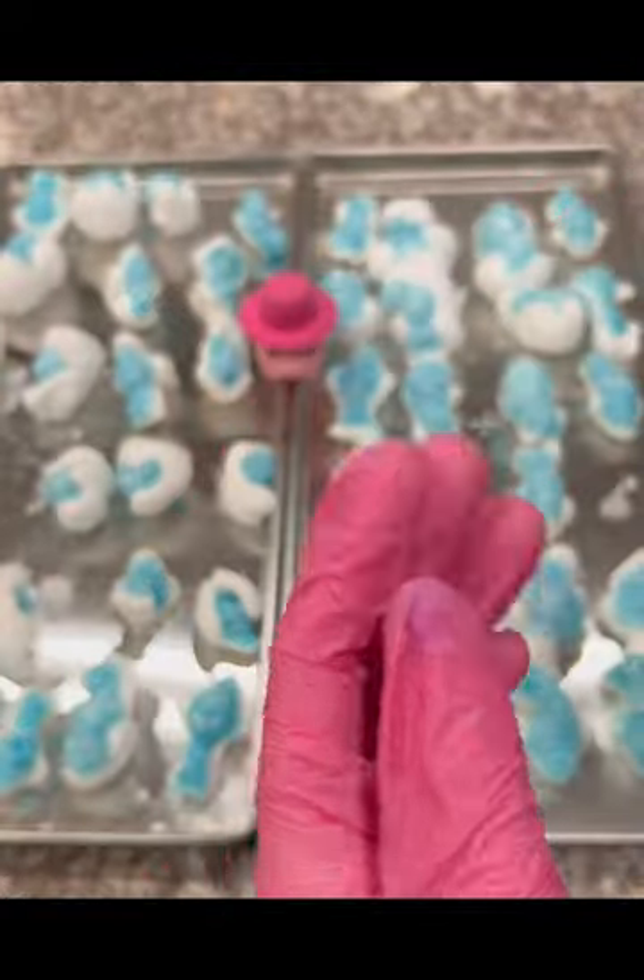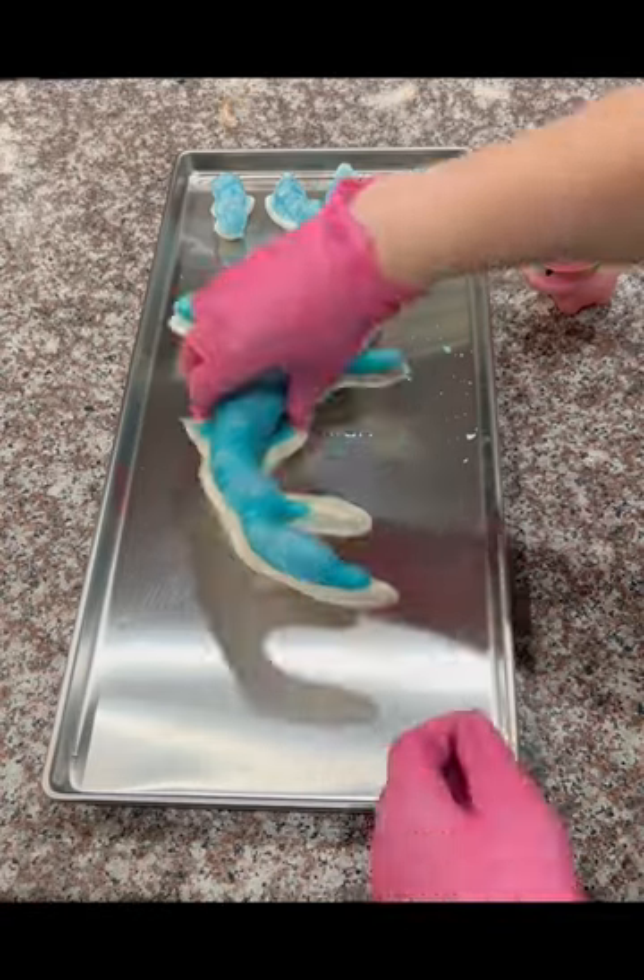And y'all, these turned out so good. They were so light and crispy and tasted so good. The gigantic gummy shark didn't do as well as I wanted it to do.